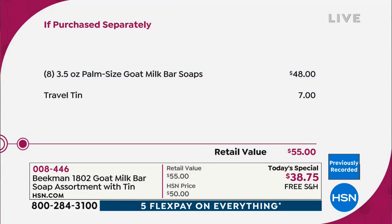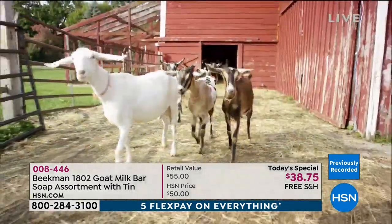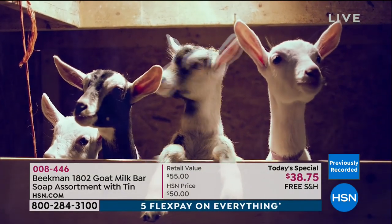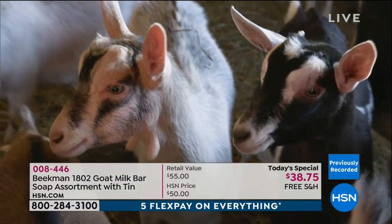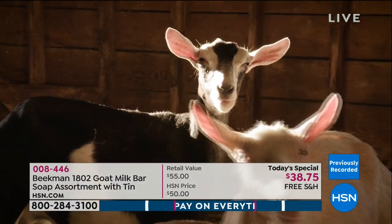Eight bars by themselves you're looking at spending $48 just for that, plus the travel tin. For about $10 less you get the travel tin included, all with free shipping and handling. Already over six thousand of these have been ordered, because people know we only make these one time a year. This is their one chance a year to get the palm-size bars in an assortment of eight different scents all at one time.